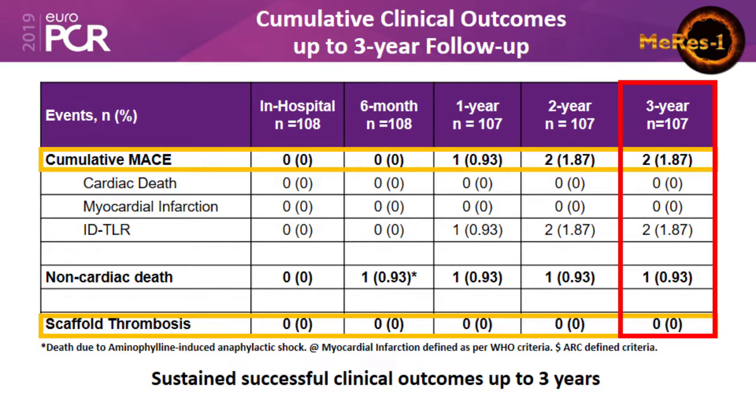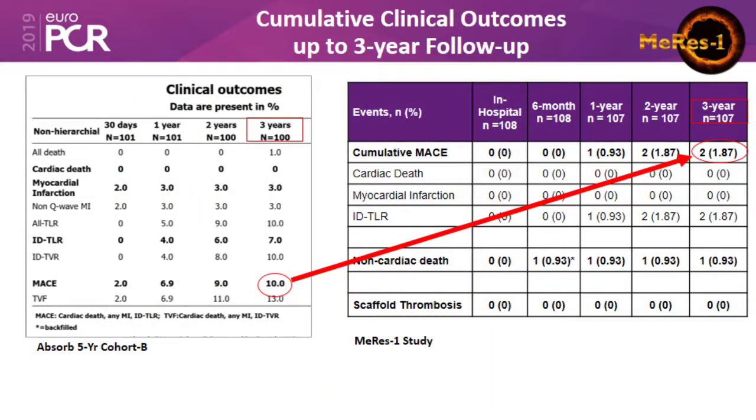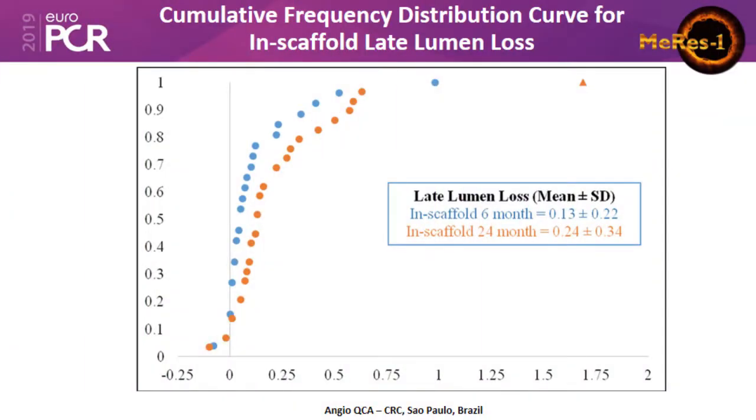The cumulative MACE is 2% at three years in 107 patients, with TLR in two patients. Comparing to the ABSORB five-year cohort data, which showed 10% MACE at three years versus 2% in this study, it really demonstrates that the structural changes made in the Meres 100 may work quite well.